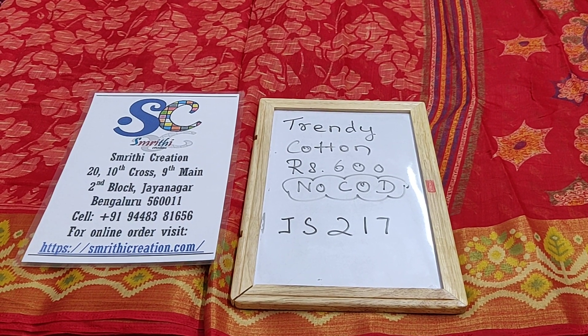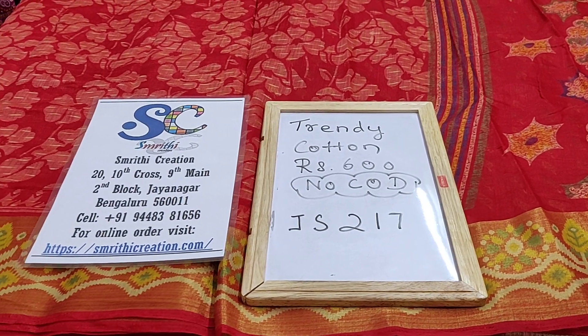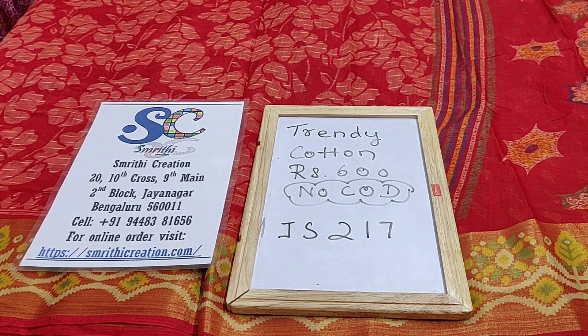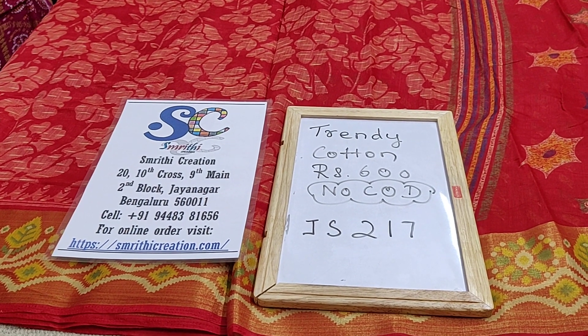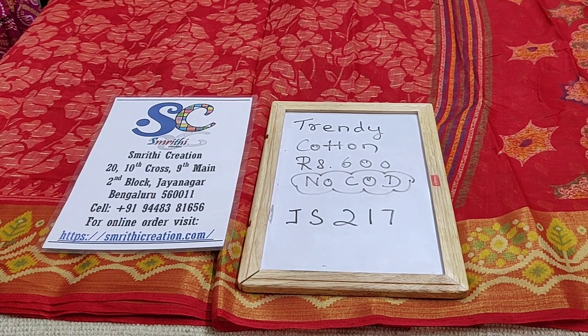Welcome to Smriti Creation. In this video, I will be showing you trendy cotton sarees which are priced at Rs. 600. We don't have cash on delivery option and the code of the saree is JS217. Kindly log on to our website to make the purchase of the saree. I have given the product link in the description for you to purchase.